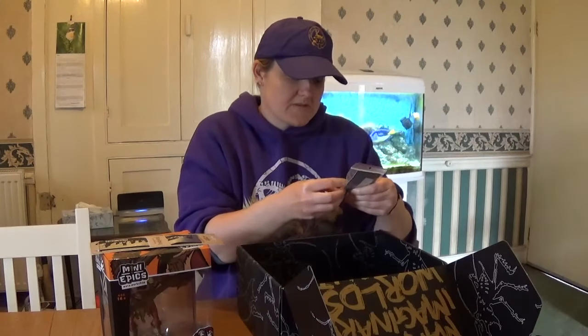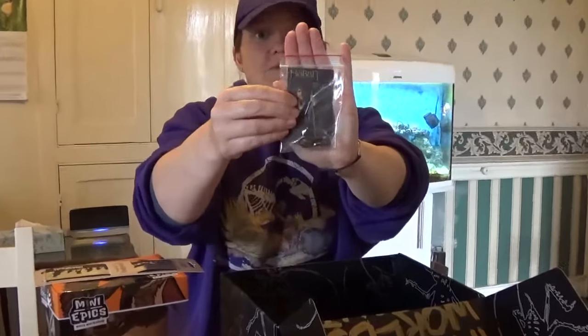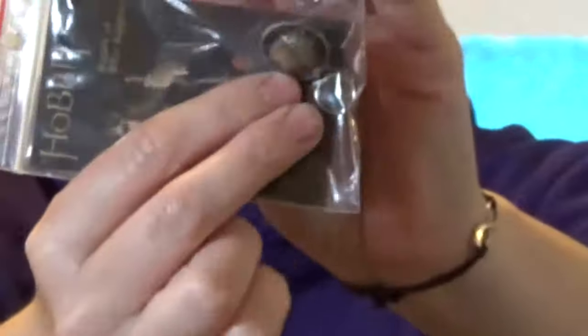And you've actually got a button of Bilbo Baggins. That is cool as well. A lot of detail — a little acorn. It's really awesome.